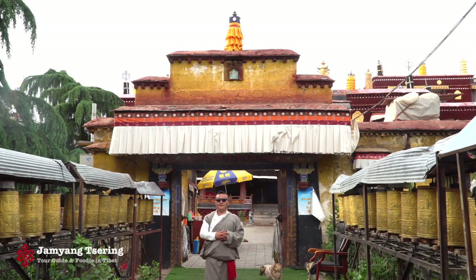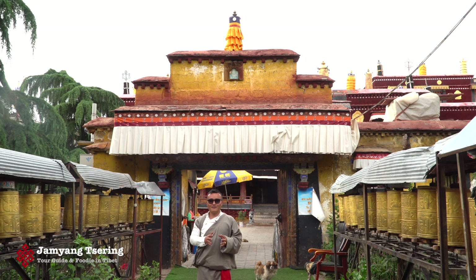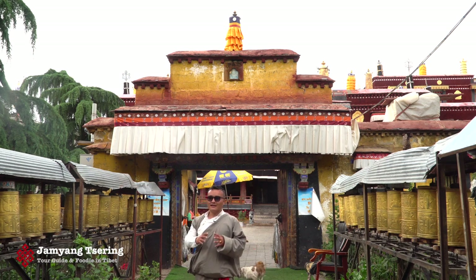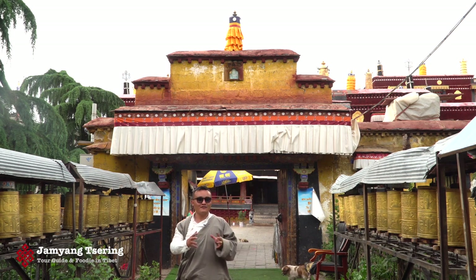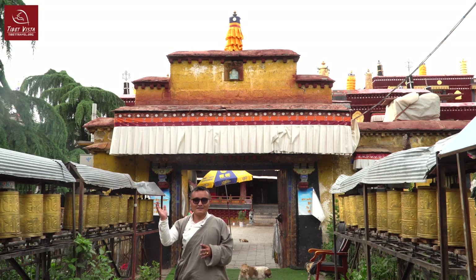Hello everyone, this is Jamyang. Good morning, and today I'm going to show you the typical Tibetan houses in Lhasa. Many tourists who have visited Lhasa enjoy seeing the typical Tibetan houses and the beautiful living yards of the Tibetan people. So let's go and see together what they look like.